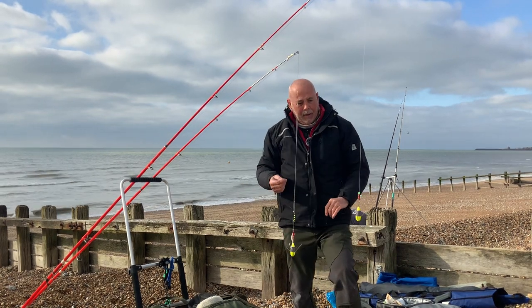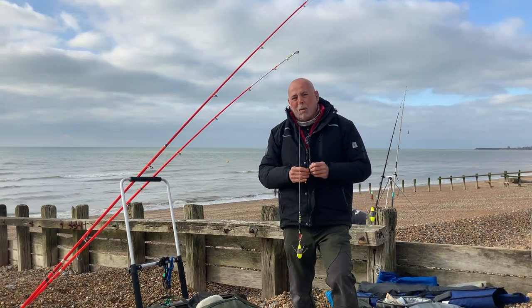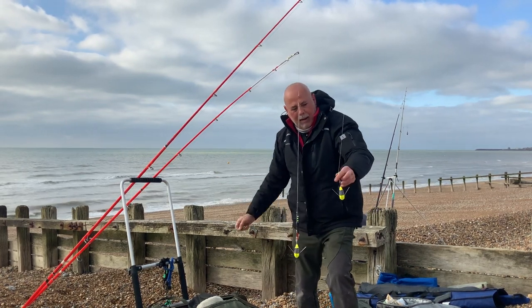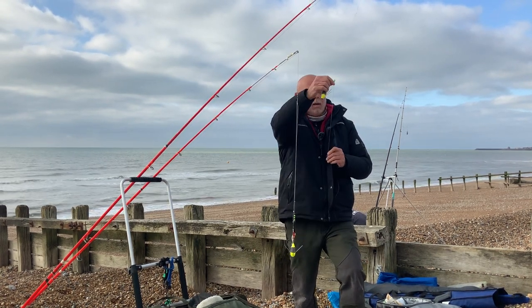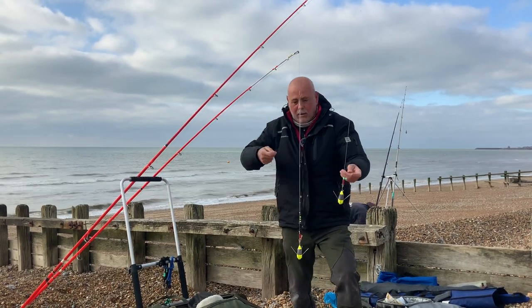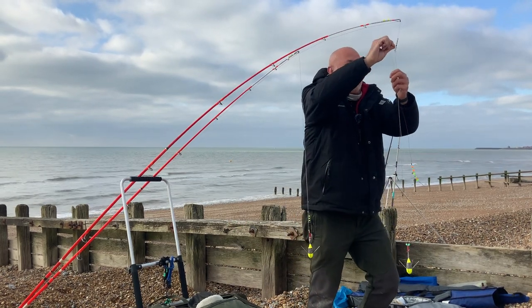I haven't put those on yet because according to the local tackle shop, they were fishing here yesterday and weren't pestered by spider crabs. But there are more down that neck of the woods — where I went last time and we were pestered by them. So it's a very simple 150-gram breakaway, sliding, with a quite long trace, load of bling on the end, size one hook.